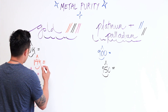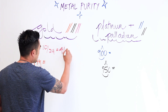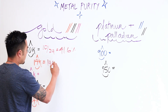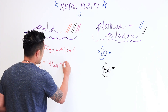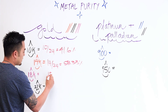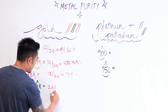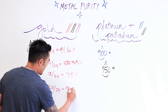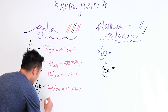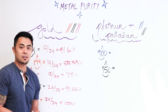For example, 10k divided by 24 equals 41.6% gold. 14k divided by 24 equals 58.33% gold. 18k divided by 24 equals 75% gold. 22k divided by 24 equals 91.66% gold. And of course 24k divided by 24 equals 100% pure gold.